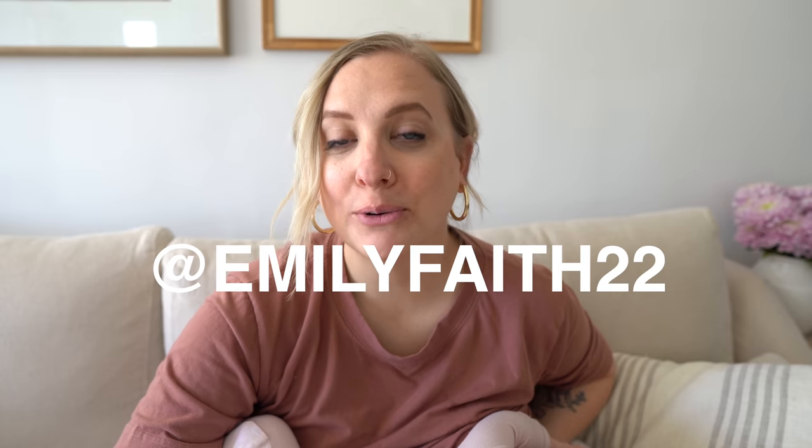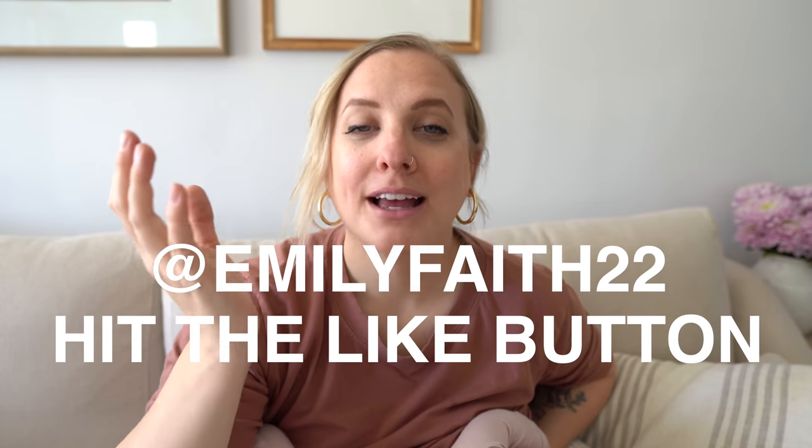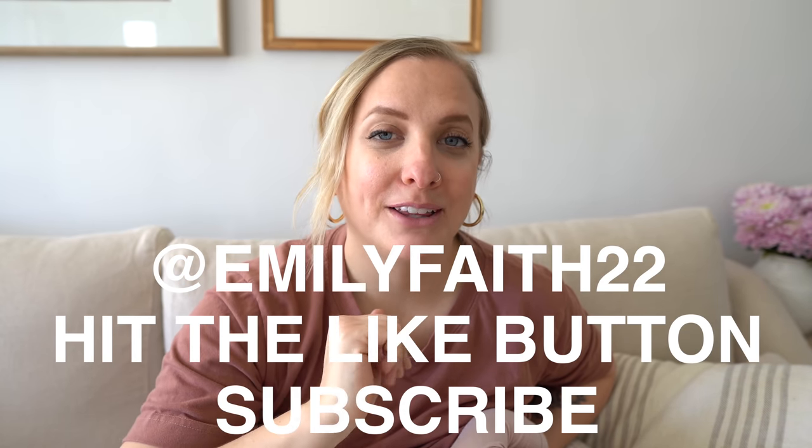If you're new here, I'm Emily. I'm a mom who loves home decor, thrifting, and a good DIY project. Before we dive in, if you're not already, feel free to follow me on Instagram at emilyface22, give this video a thumbs up, subscribe, and comment down below — let me know if you found any of this helpful for making over your kitchen.